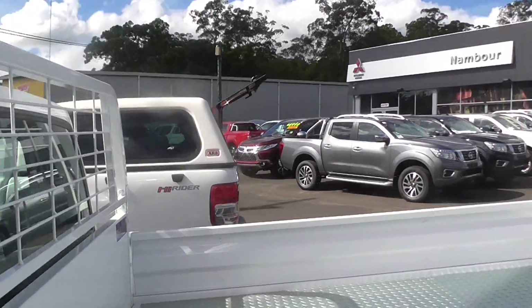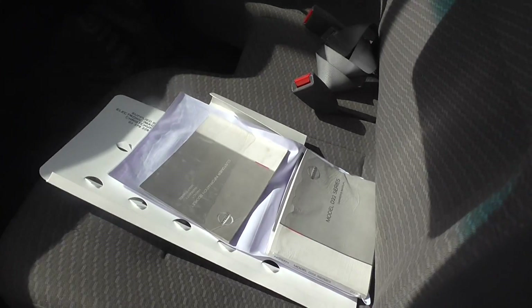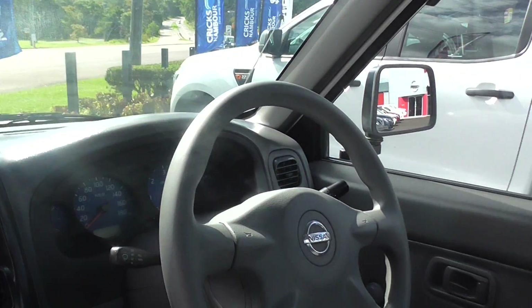Now if you're out there looking just for a single cab ute, this is the ute for you. Service books, manual, 4x4, and everything in great condition.